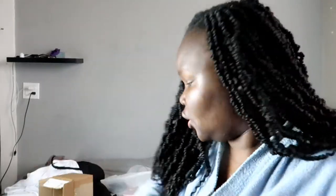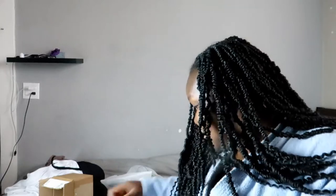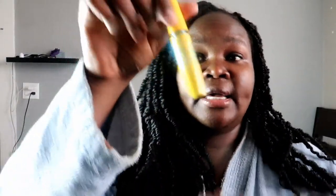Then I go in with my eyeliner — you guys know my favorite, I did a video on it, the Wet n Wild one. I do one side and then the other, which is always a little harder. Then I finish with my favorite mascara.